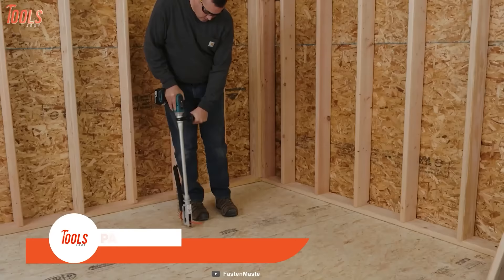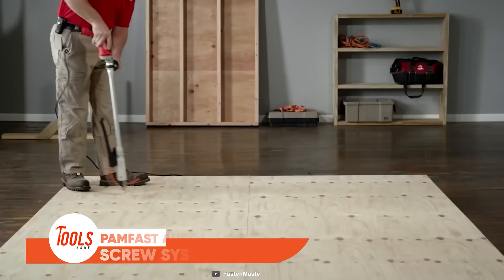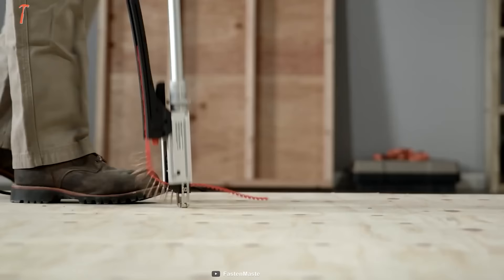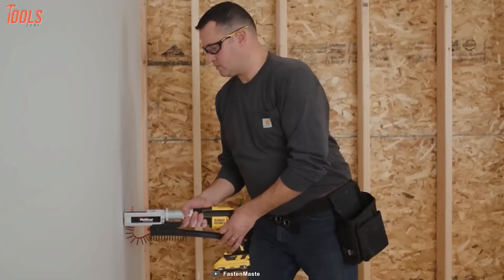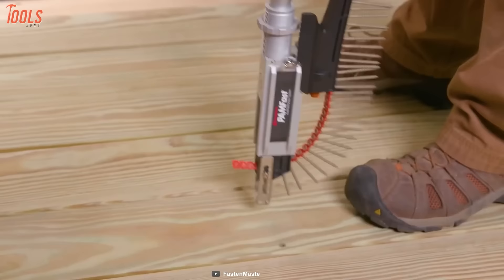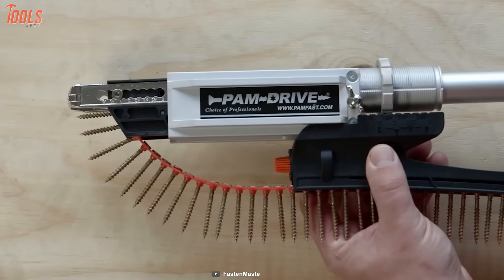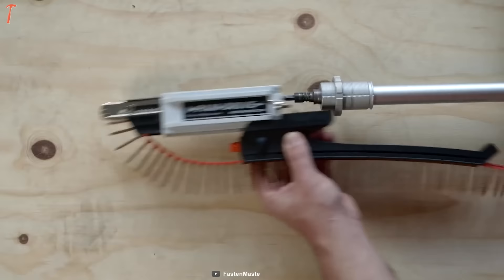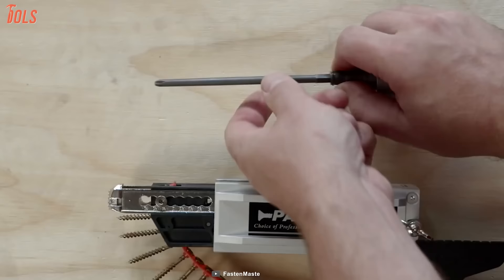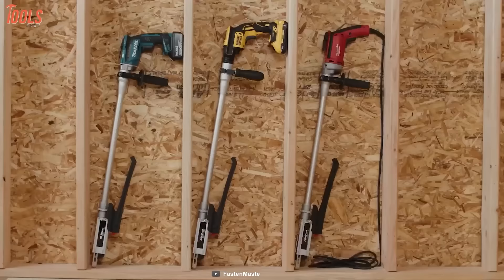Framing, decking, remodeling — no matter what task you're dealing with, this versatile Ham-Fast auto-feed screw system is designed to drive screws everywhere you go. From subfloors to drywall, pressure-treated decking, or composite decking, this tool will stay beside you every time. It boasts smooth advancement technology to eliminate jams and misfeeds. You can do the attach-detach in a single minute without requiring any tool. This is a whole home fastening solution for wherever you go.